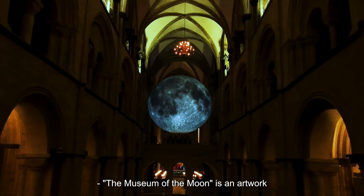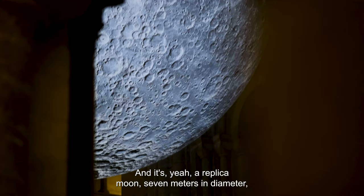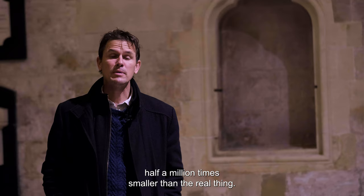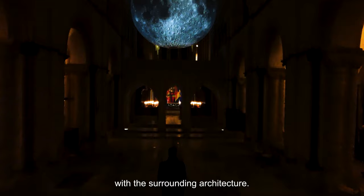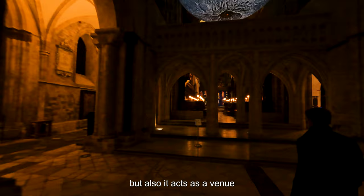The Museum of the Moon is an artwork I've been touring for a couple of years. It's a replica moon, seven meters in diameter, all made of high resolution NASA imagery — as accurate as can be, half a million times smaller than the real thing. It's here in Chichester Cathedral and comes with a surround sound composition that connects the sculpture with the surrounding architecture. Wherever it goes there's often a program of events taking place beneath the moon, so it's both an installation artwork and a venue for other people to be creative, which is quite important to me.